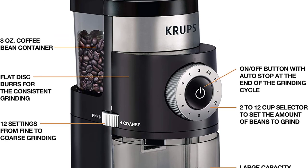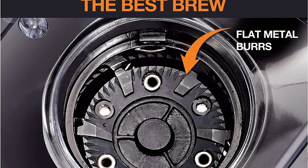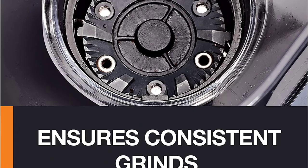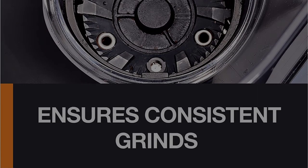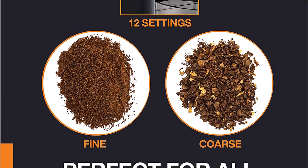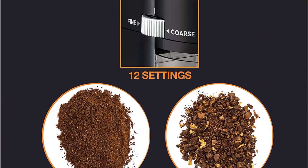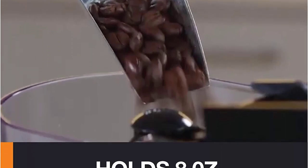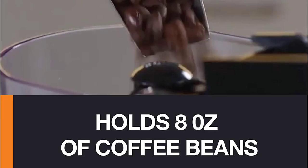It offers improved performance and precision, with 33% greater grinding range to provide precision grinding for all types of coffee brewing methods — drip filter coffee, French press, cold brew, pour over, espresso and more. Its premium flat burr design provides full control over the grind size and uniform grinding for full coffee flavor. It features 12 grind fineness settings plus intermediary settings for precise grinding.